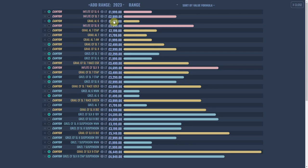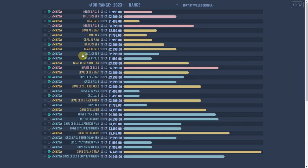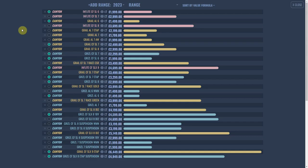The first Grail coming up in the value formula is the AL6 — 9.9 kilos at £1,499. Then the first Grizzle is the SL7 at £2,299, 9.54 kilos, with 11-speed GRX and a particularly nice orange colour. To be fair, I'd be pretty happy with any one of those three. So there we go — that's all in the Bicotic Ranger, which anybody can come and try out.